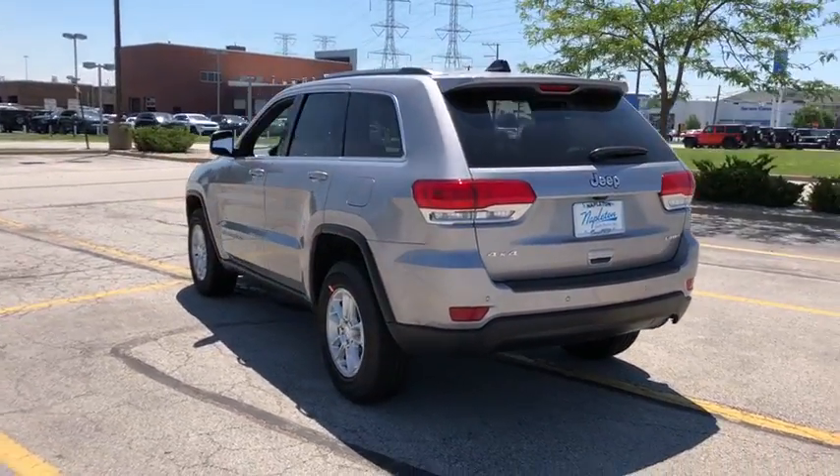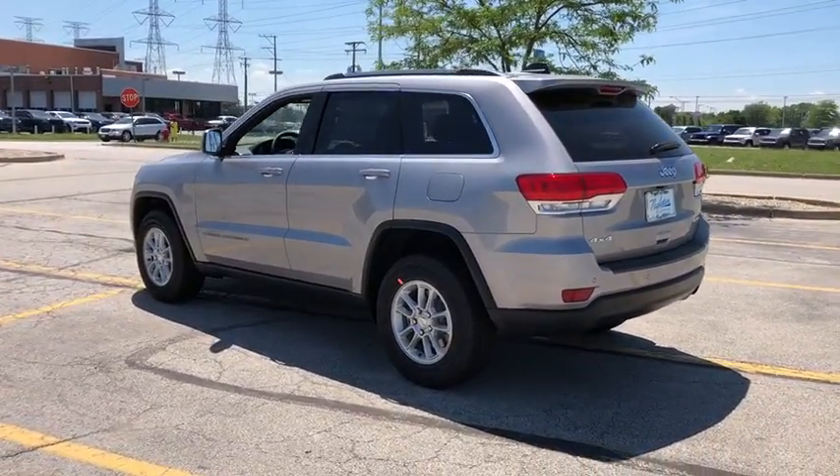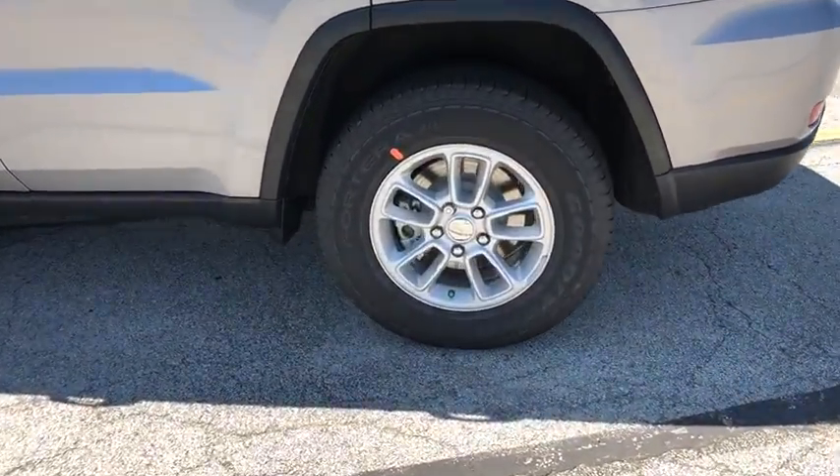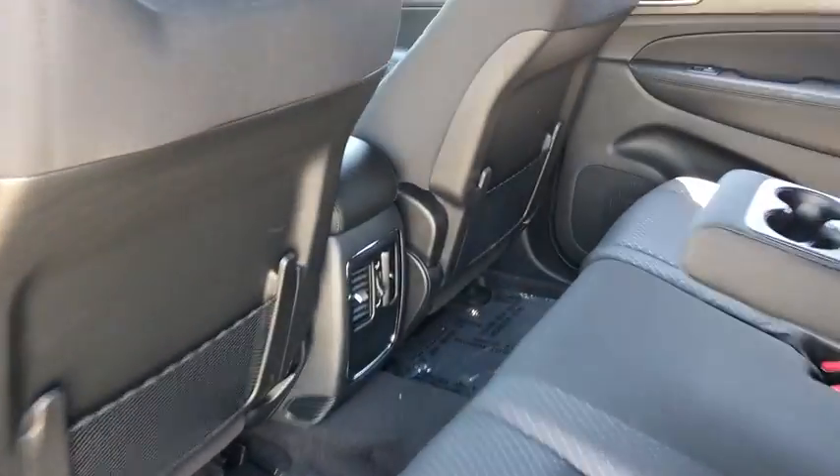Remote keyless entry, brake assist, panic alarm, overhead console, front bucket seats, driver vanity mirror. Searching for a dependable vehicle that looks great too? You found it, so stop in today.